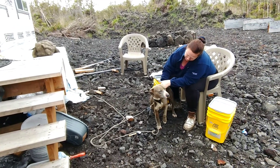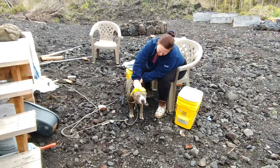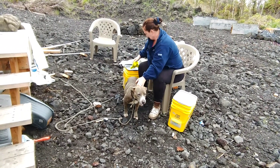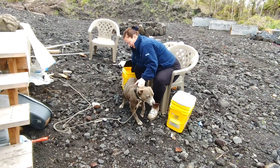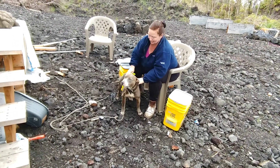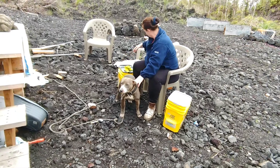She doesn't know what to think. We're always getting a much-needed bath — she likes the attention, but she's wondering what the heck is happening right now. Warm water at least, so in this cool breeze she won't freeze.